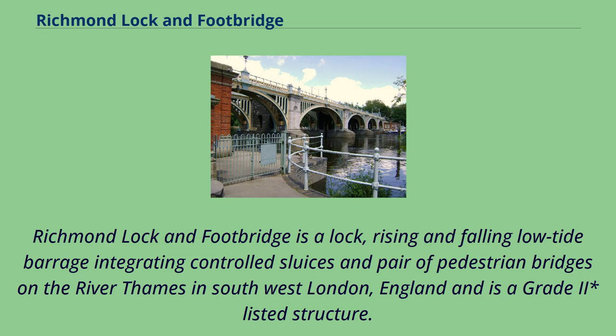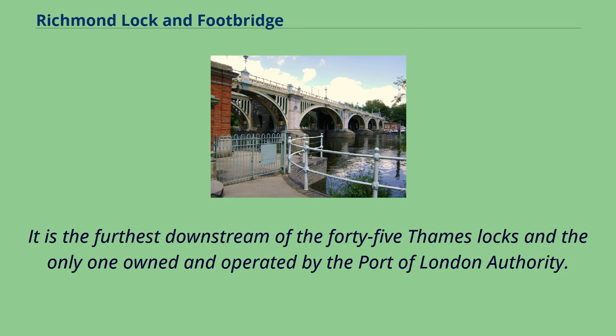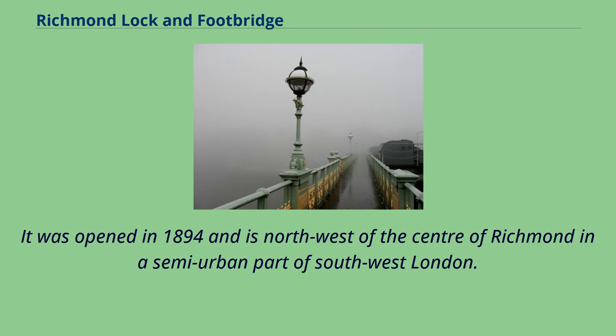Richmond Lock and Footbridge is a lock, rising and falling low-tide barrage integrating controlled sluices and a pair of pedestrian bridges on the River Thames in southwest London, England, and is a Grade 2 listed structure. It is the furthest downstream of the 45 Thames locks and the only one owned and operated by the Port of London Authority. It was opened in 1894 and is northwest of the center of Richmond in a semi-urban part of southwest London.